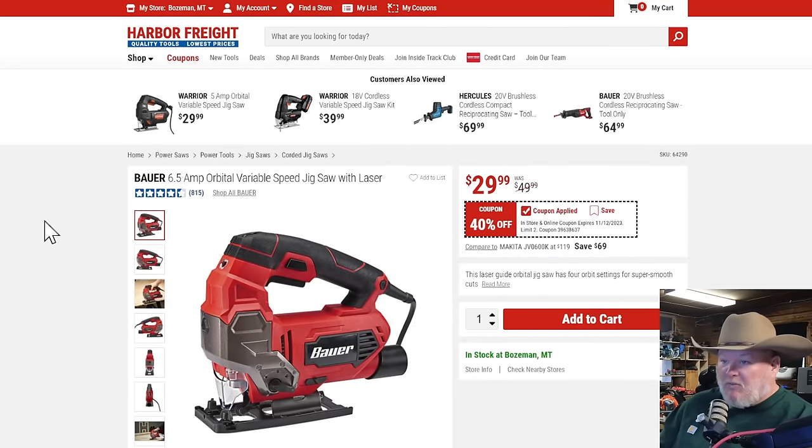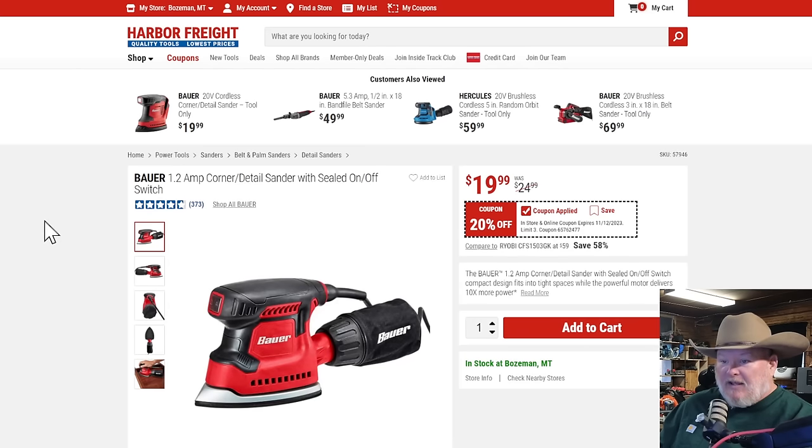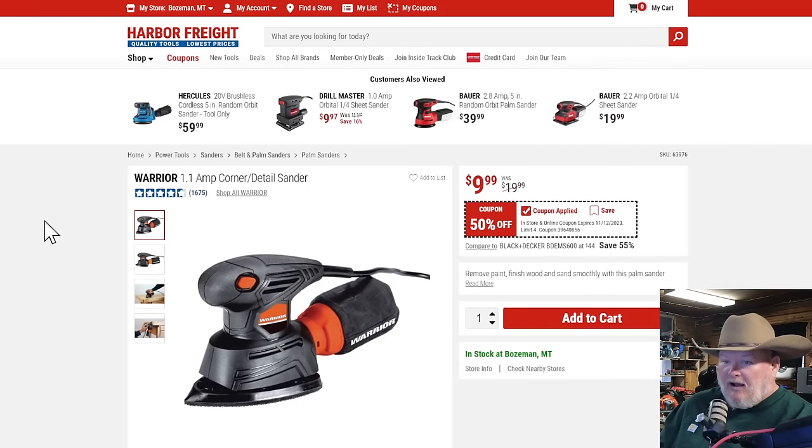The Bauer orbital jigsaw with laser — the laser is for aiming; you don't need a laser in your jigsaw, but it's a good jigsaw. $30 with the 40% off coupon. The Bauer detail sander is nice — $20, 20% off, a fantastic little sander. But this other one is 50% off down to $10. I've got one and have never wanted for anything better. It works just fine at $10 — buy two of them.